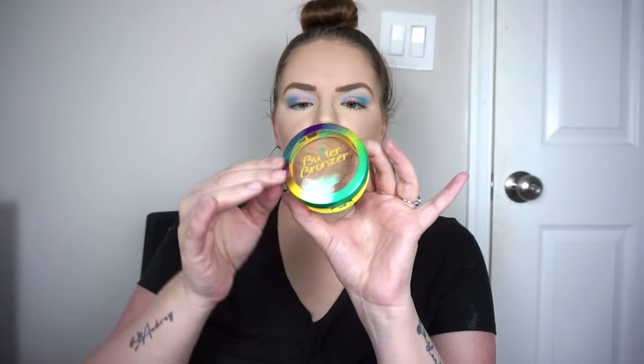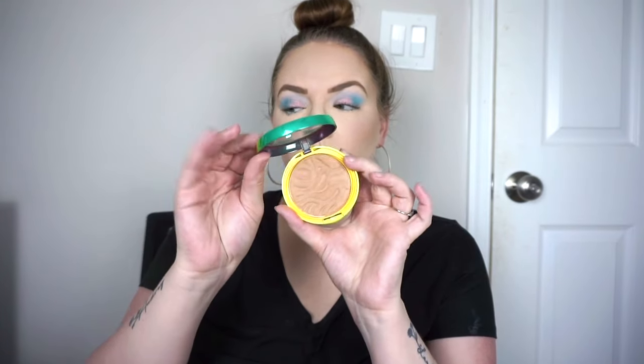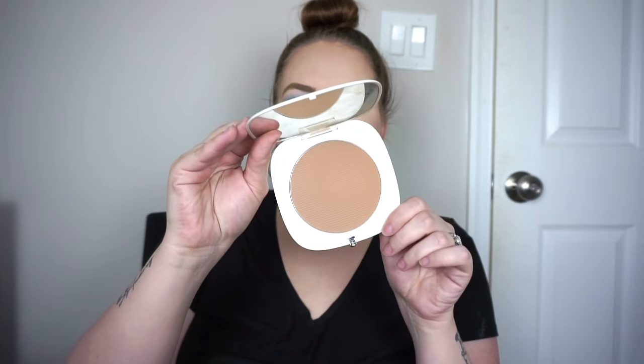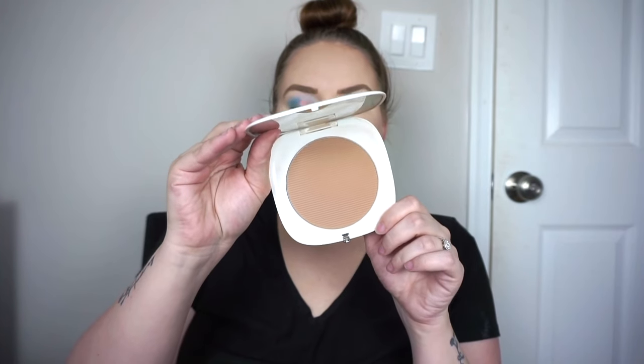Now moving on to bronzers and highlighters. For bronzer, unfortunately out of my three options only one is currently available: the Physician's Formula Butter Bronzer in the regular bronzer shade — I've actually used this up and repurchased. It is such a great product. Then I have the Too Faced Sweethearts Bronzer in Sweet Tea, a glowy option but not too glittery, neutral leaning warm. And lastly we have the very highly rated Marc Jacobs Tantastic Bronzer — honestly I think this one is fine but not amazing, but I want to get good use out of it.